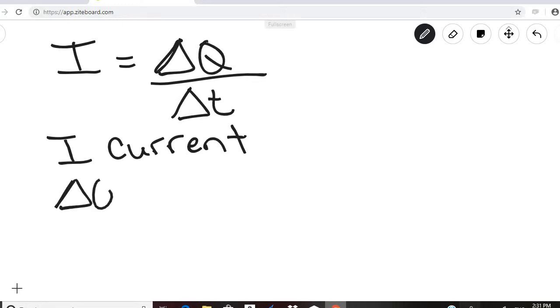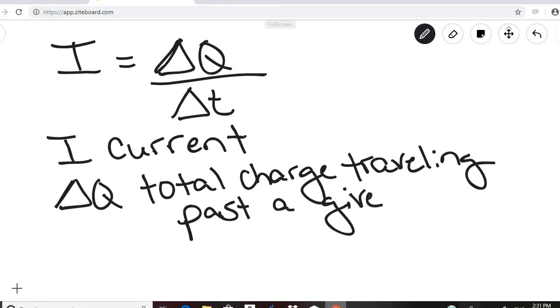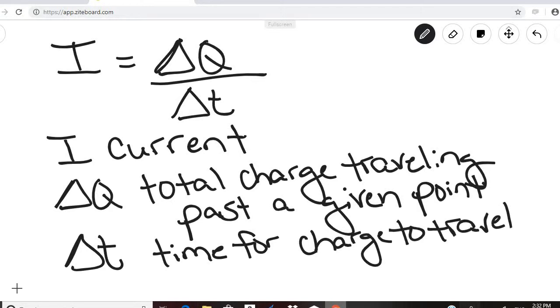Delta Q is the total charge that is traveling past a given point, and delta T is the time that it takes for that charge to travel. In terms of units, delta Q is in coulombs — the unit for charge — and time is in seconds.